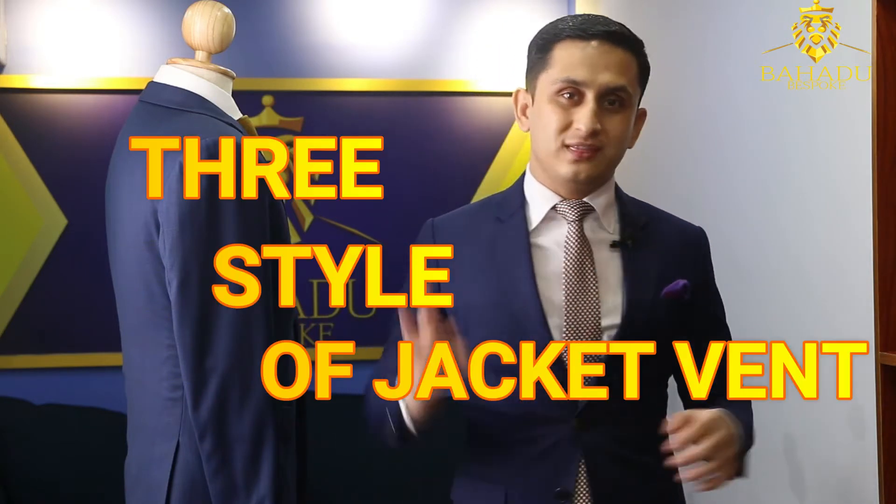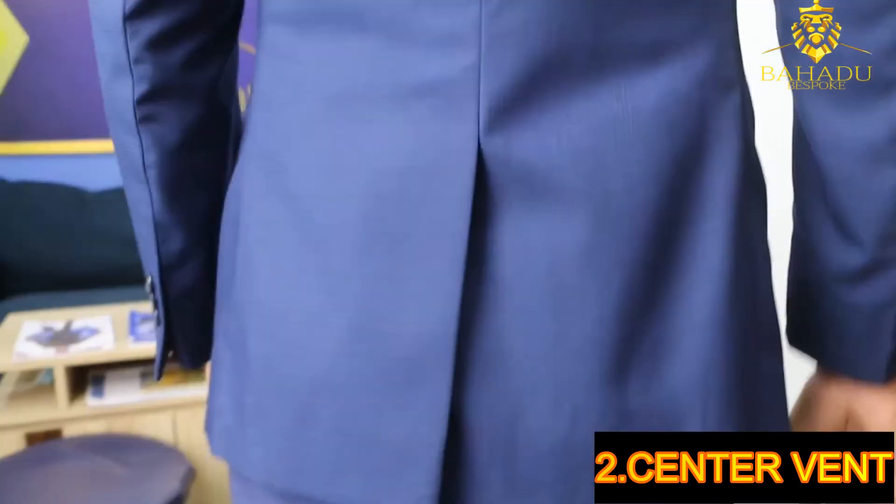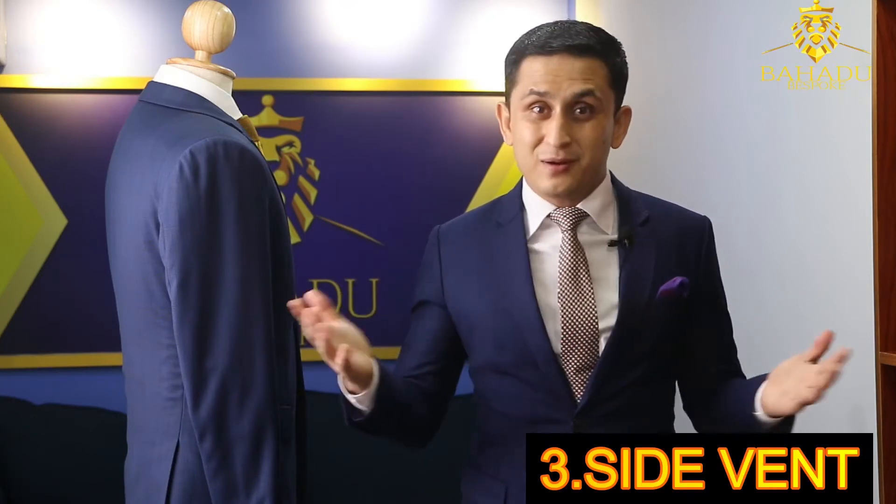So just now I talked about three styles of jacket vent. Number one, the closed vent — mostly for ladies jackets and tuxedos. Number two, the center vent — very common, very standard, what you see most of the time at department stores. And number three, my favorite — the side vent, which is very comfortable and very popular, especially for bespoke custom suits.